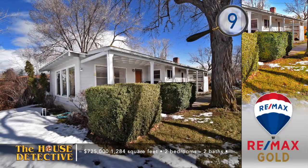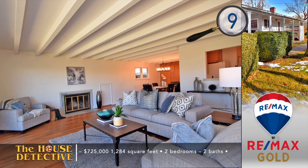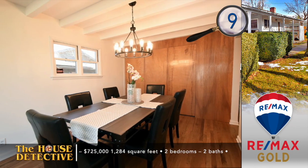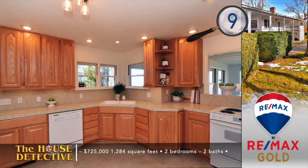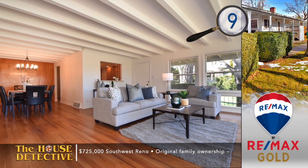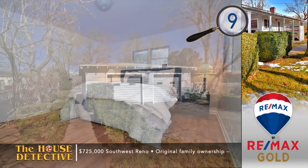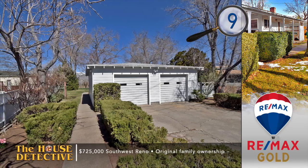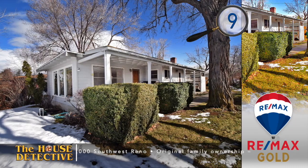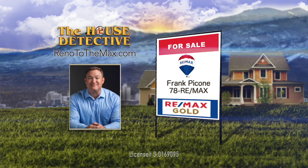Looking for a country setting with a central location? That could be the best way to describe home number nine, located in the heart of old Southwest Reno. This two-bedroom, two-bath bungalow is set in tall trees with views of Pea Vine. Inside you'll notice open-beam ceilings and original wood floors giving you that mid-century feel. Owned continuously by the same family, you'll see pride of ownership in the tile trim around the fireplace in the updated kitchen. There's plenty of storage and there's a detached two-car garage. This unique opportunity has the asking price of $725,000. Call Frank Pacone at RE-MAX Gold and ask him about home number nine. Frank's number is 78REMAX.